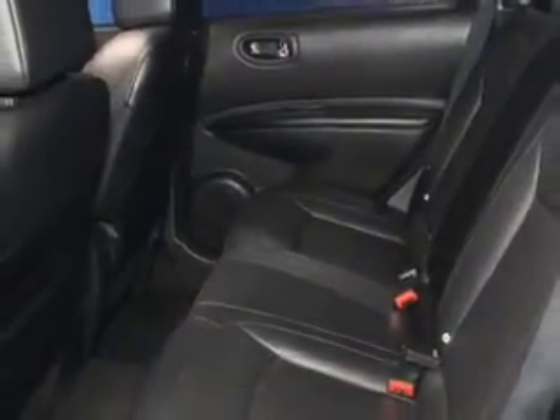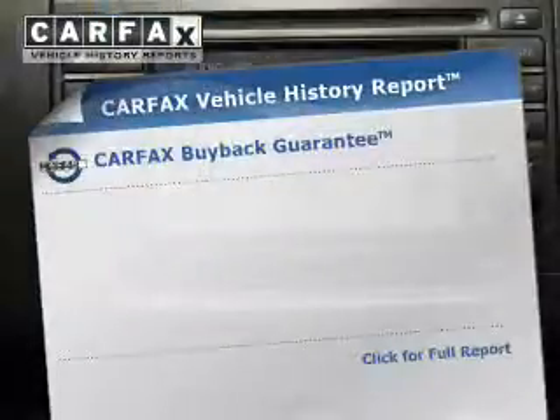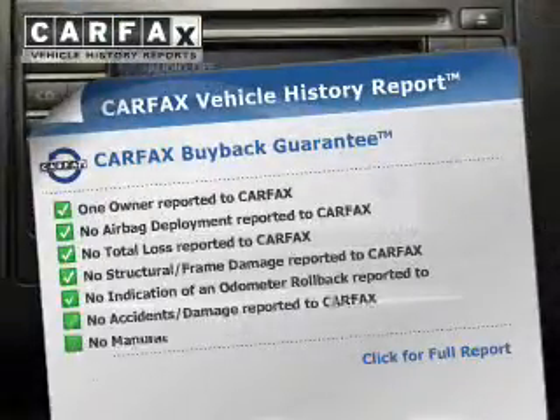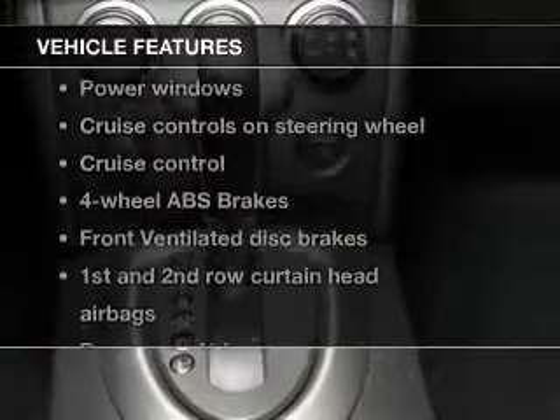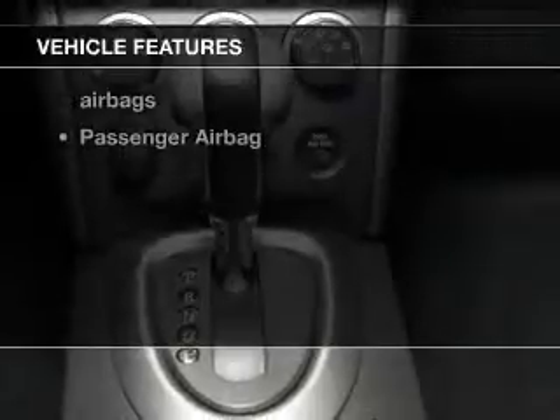Anti-lock brakes help to bring your vehicle to a safe stop. This automobile comes with a Carfax report, which reduces your buying risk by providing the vehicle's history before you purchase. And with these notable features, you won't want to miss out on the opportunity to own this amazing ride.